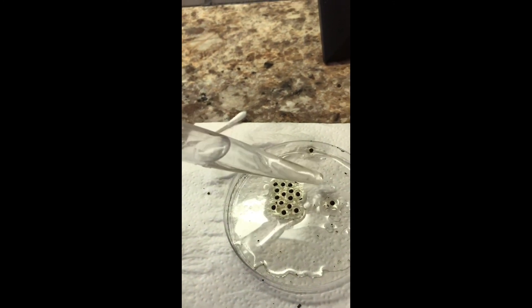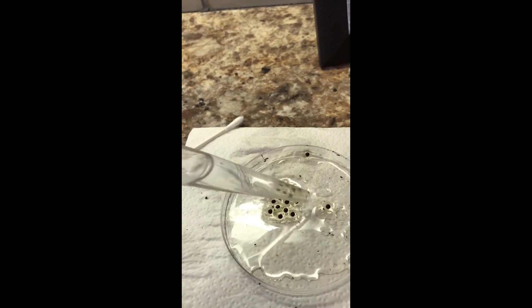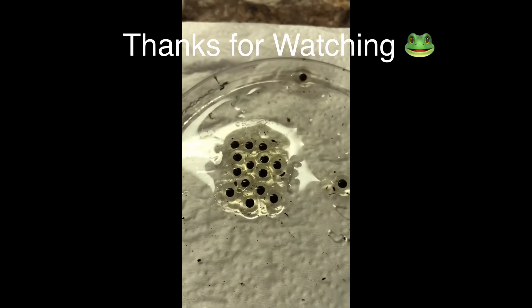I think that's pretty good for now. I'll check on these in a day or so, see if any go bad.